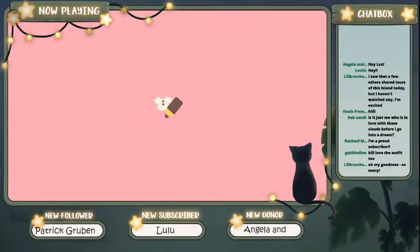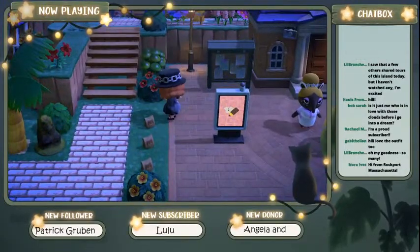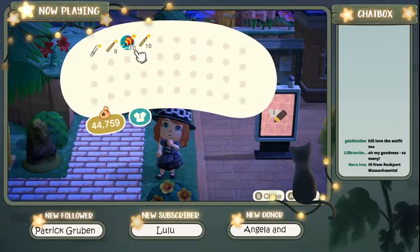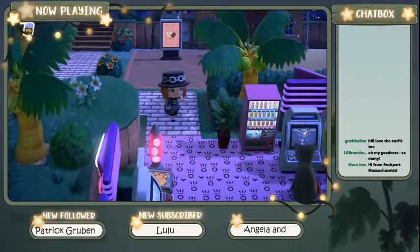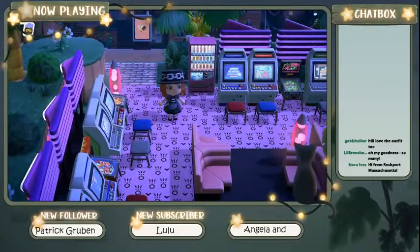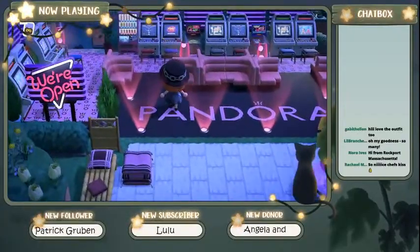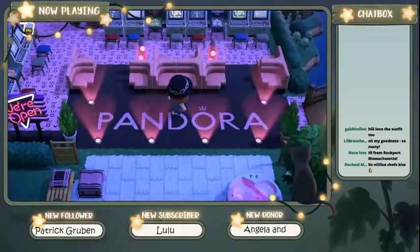Is it just me who is in love with those clouds before you go into a dream? I think they're so cool. Now that we're here on the island, we're going to go ahead and pick up this stuff — we have a light stick, blue sparklers, red sparklers, party poppers. I'm going to wander down here first because it's just the easiest place to access. This is the arcade hangout — how cool is this area? It's a little open-air gaming space. Water damage doesn't exist in Animal Crossing — we love to see it.